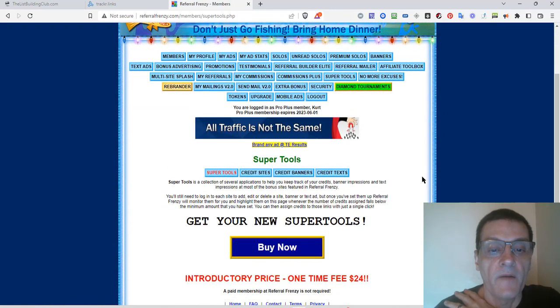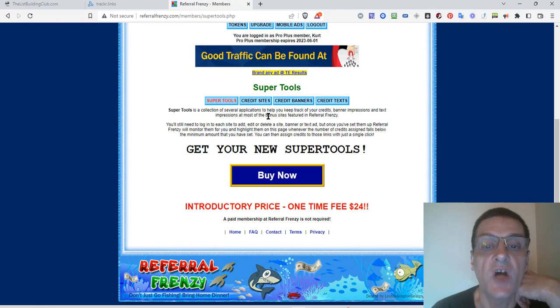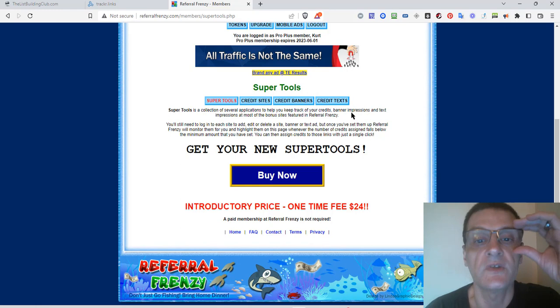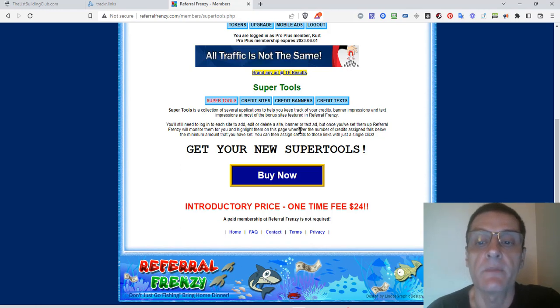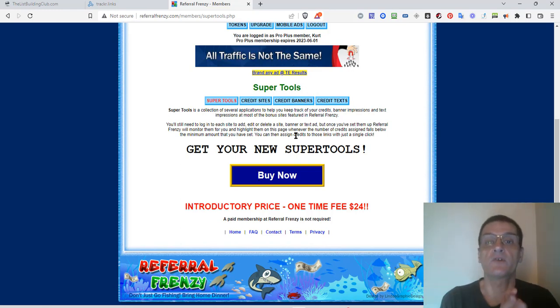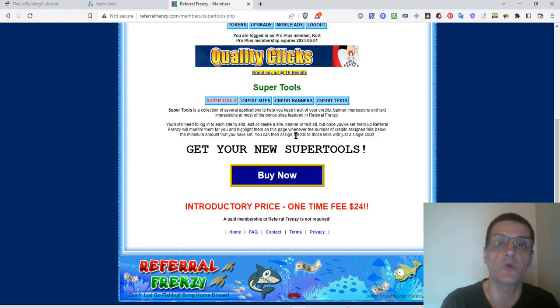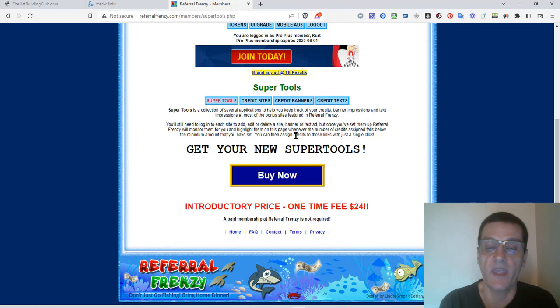Super Tools is something I haven't picked up myself yet, but I'm really going to. It's a collection of applications to help you keep track of your credits, banner impressions, and text impressions at most of the bonus sites. It'll monitor them and highlight whenever the number of credits assigned falls below the minimum amount you've set — you can assign credits with just a single click. It saves you a lot of time, which matters when you're using free methods to get traffic.